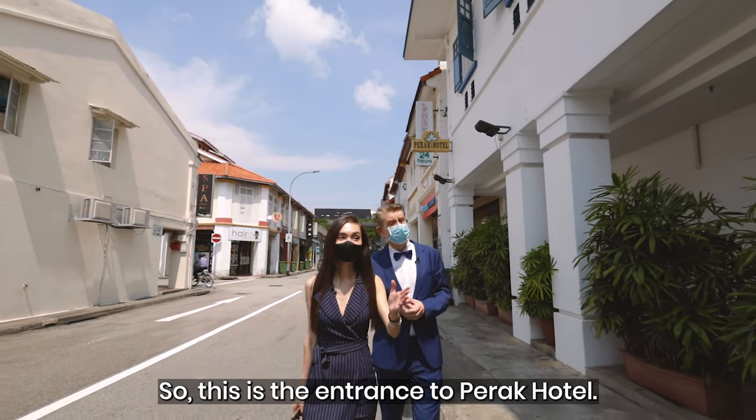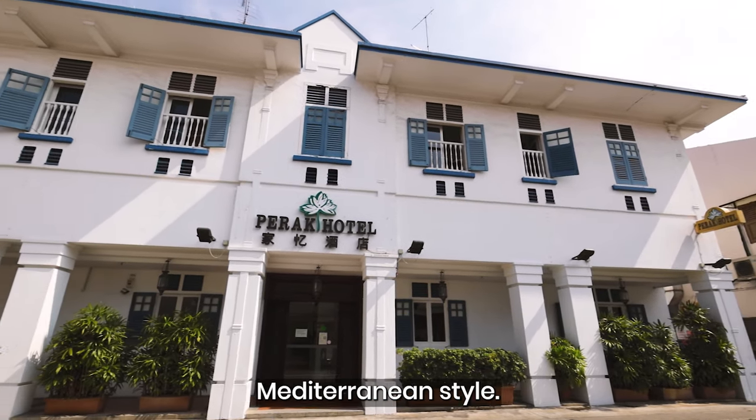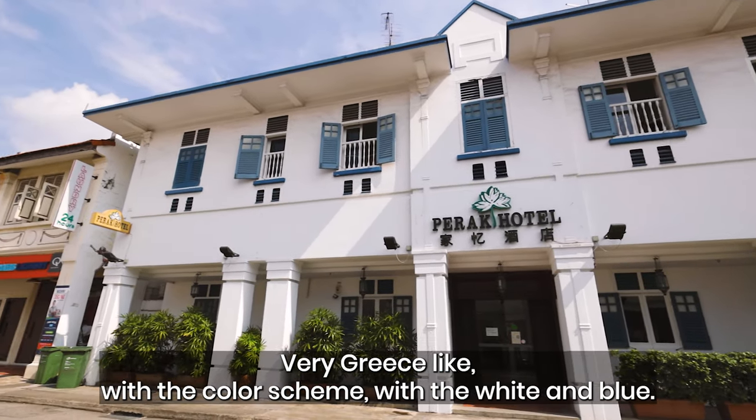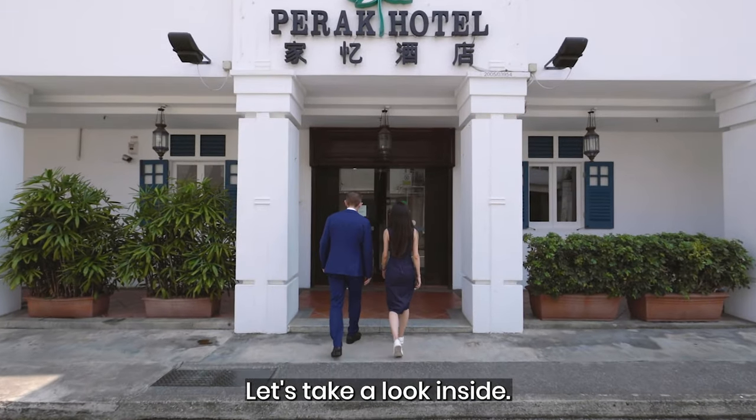So this is the entrance to Parag Hotel. Just take a look at it — it looks a little bit like the Mediterranean style, very Greece-like, the white and blue. Very nice. Let's take a look inside.